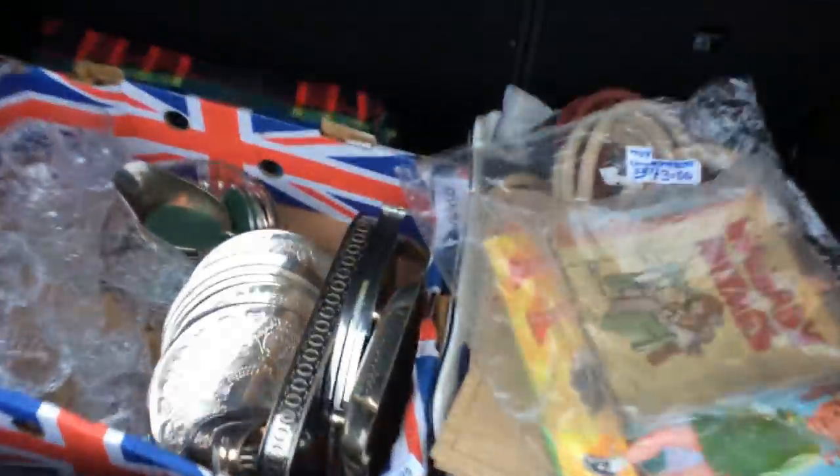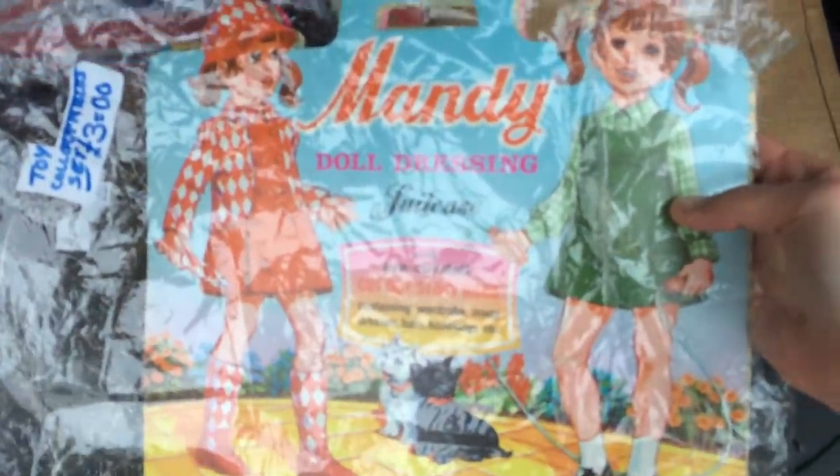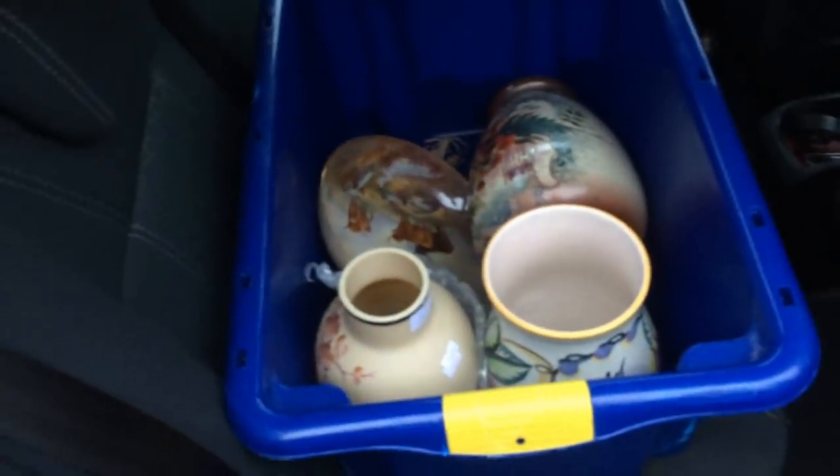Inside here we've got some glassware, some silver plate I think. And then this is pretty cool — a Mandy doll dressing suitcase thing, which is pretty cool. And then we've got some random bits of pottery, quite nice stuff. Over the other side I've got some postcards. It was a fairly small auction haul to be honest, but I just thought I'd give you a quick overview. I bought some postcards because they were going cheap and I've never dealt with them before, so I thought it's a learning experience if nothing else.